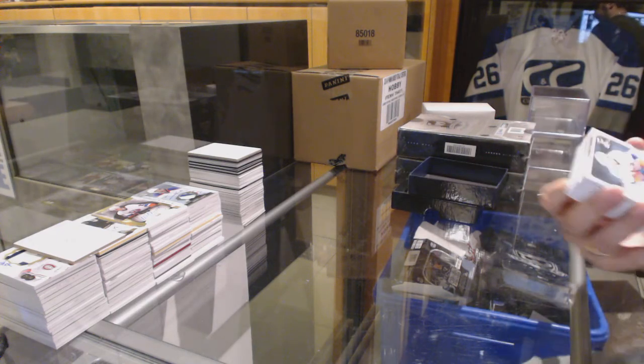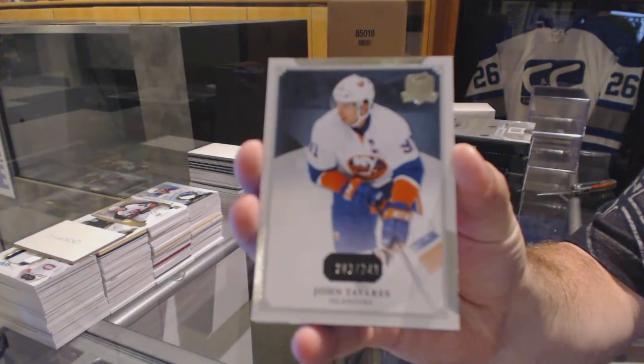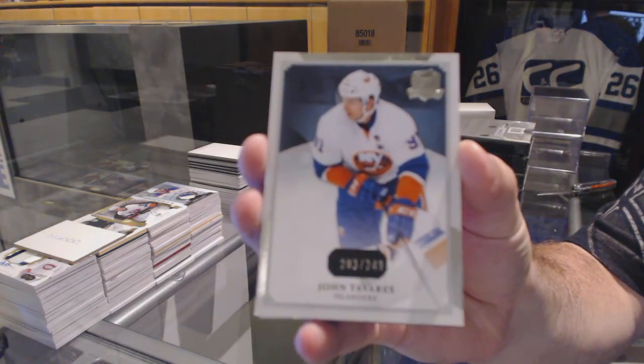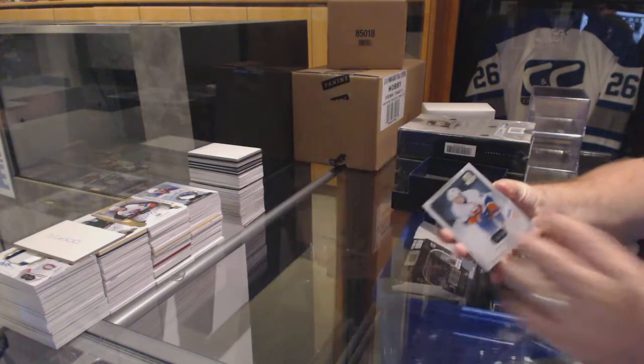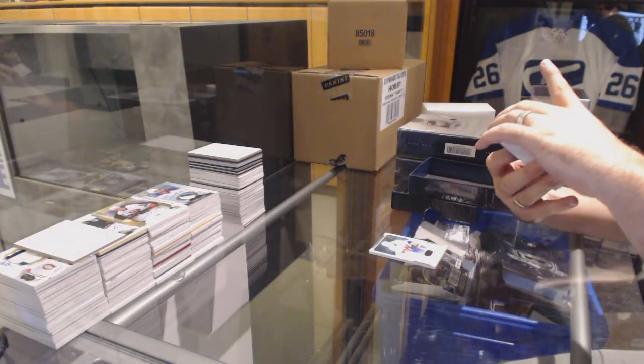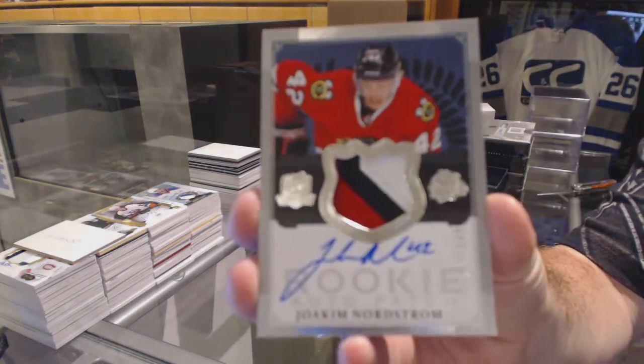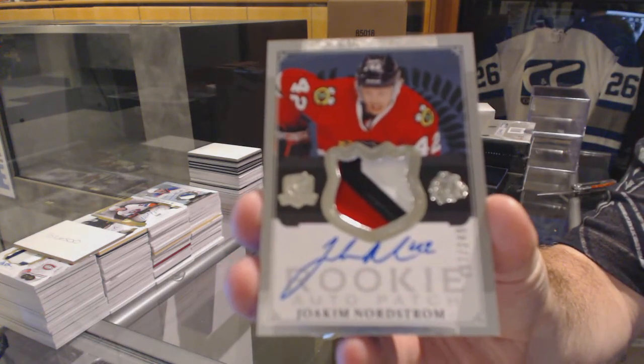We start off for the Islanders, 249, John Tavares. We've got a three-color rookie patch out on a 249 for the Chicago Blackhawks, Joachim Nordstrom.